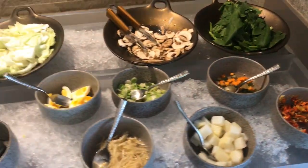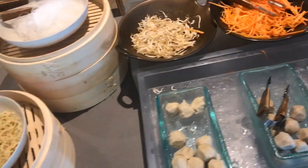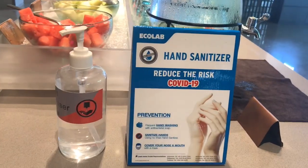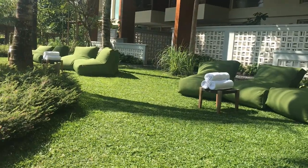And this is now the Indonesian food — you can have bakso, that is meatball and noodles, and meat. And this is hand sanitizer to reduce the risk of COVID-19.